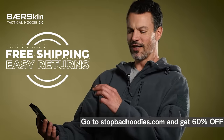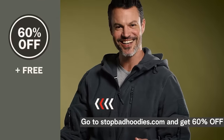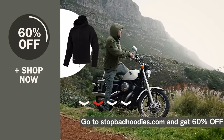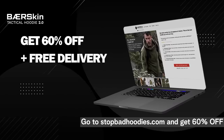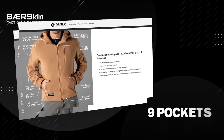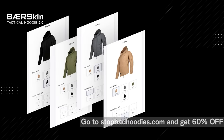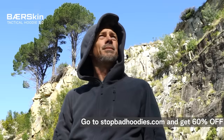Now that you know there's a better alternative, why not get a Bearskin? Go to StopBadHoodies.com to activate 60% off with free delivery. The 60% off deal only lasts a short while, so make sure you choose your size today and reserve yours. Plus, we're already running low on stock. Head over to StopBadHoodies.com, choose your size, and click to buy. Shipping is free, so what are you waiting for? You won't regret this.